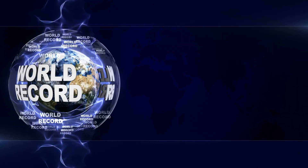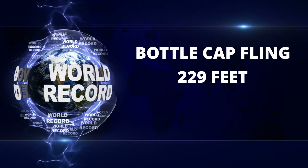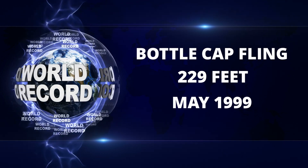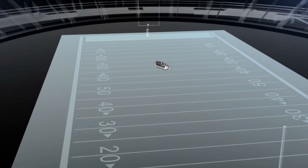Our last challenge is flicking a bottle cap as far as you possibly can. I'm here to tell you guys how to hold it, how to flick it, and hopefully get you to flick it as far as possible. The record for flicking a bottle cap is actually 229 feet. It was set back in May of 1999. That is almost the entire length of a football field.